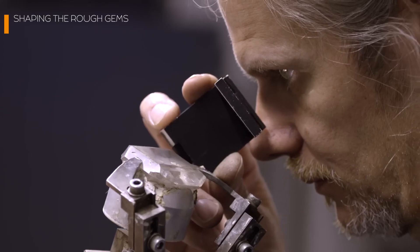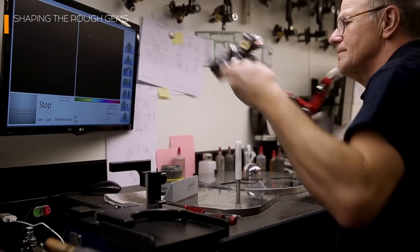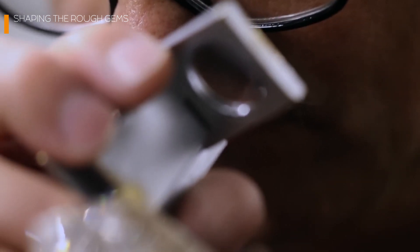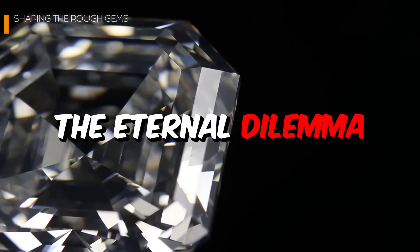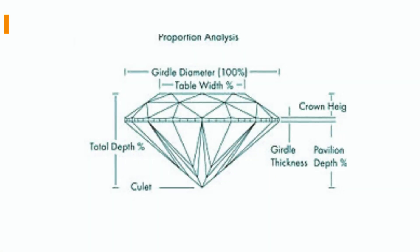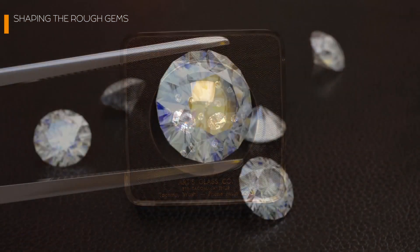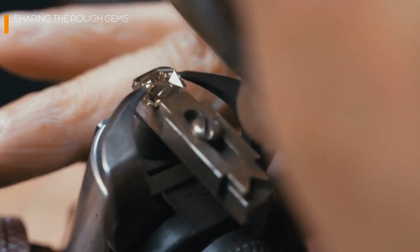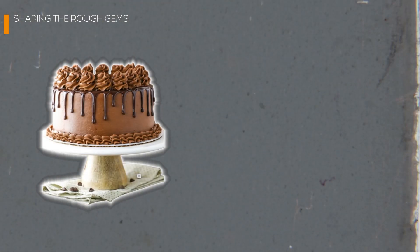Once the plan is in place, it's time for the lasers to shine — literally. These precision tools are capable of cutting diamonds with surgical accuracy. Round brilliant cuts, for example, are the most popular because their 58 facets bounce light like a disco ball, but they also require sacrificing more of the diamond's original weight. On the other hand, fancy cuts like pears or cushions can retain more of the stone's size, but they might not sparkle as much.